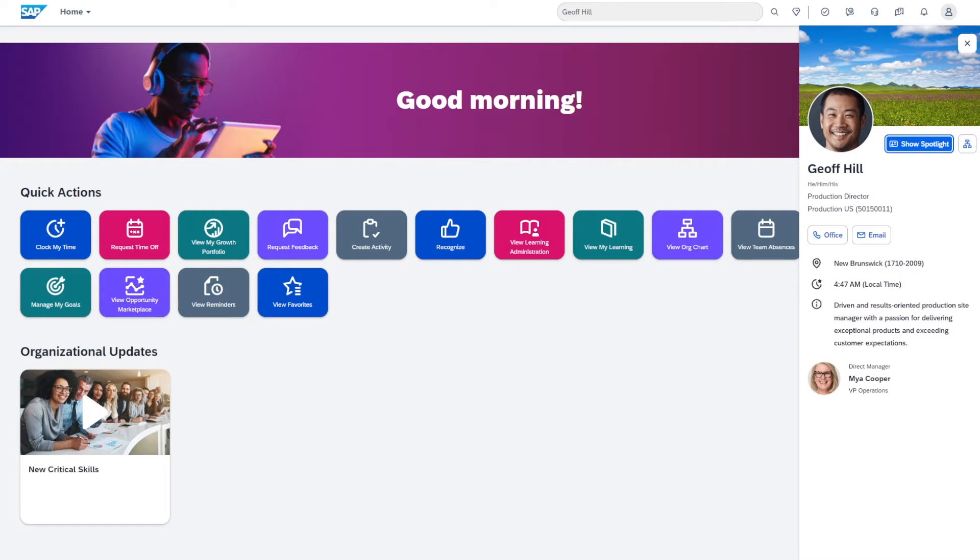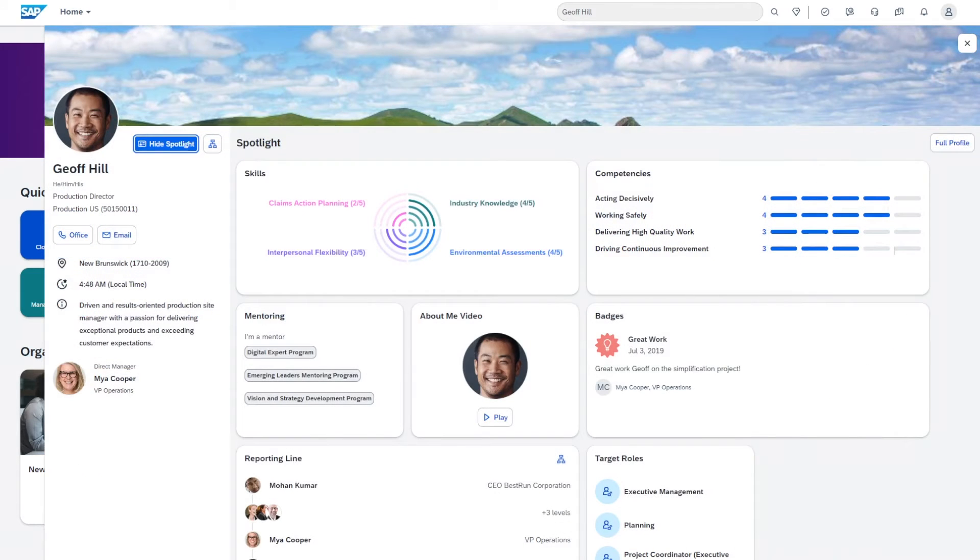Let's dive in a bit deeper by clicking on the show spotlight button. There it is — a new innovative experience specially designed to amplify your employee's personal brand, offering a more personalized profile experience. What's truly unique about it is how it integrates data from various SAP SuccessFactors modules. Here we can see Jeff's skills and competencies sourced directly from the growth portfolio.